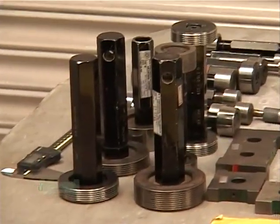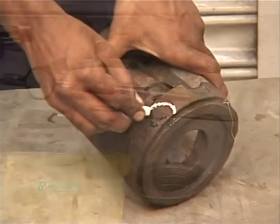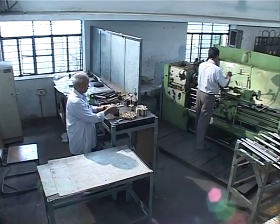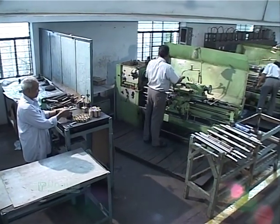All measuring instruments are duly calibrated at fixed frequencies. The segregation of casting defects is done visually. Non-conforming items are segregated and disposed of as per the documented procedure. Confirmed material then undergoes the manufacturing process under controlled conditions.